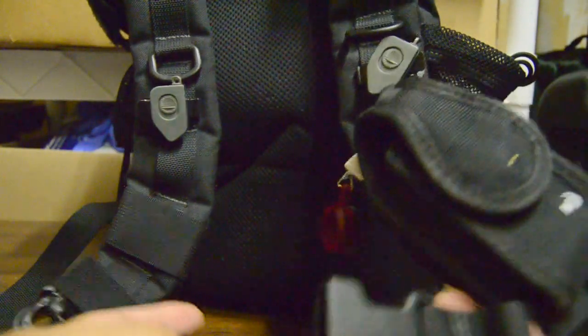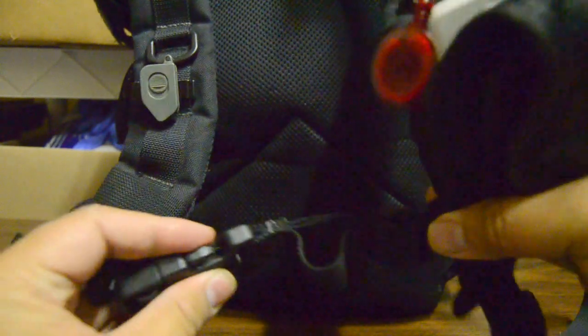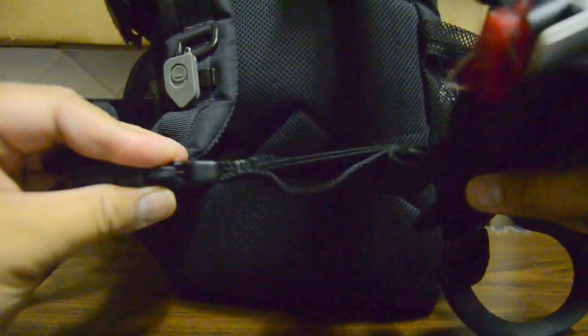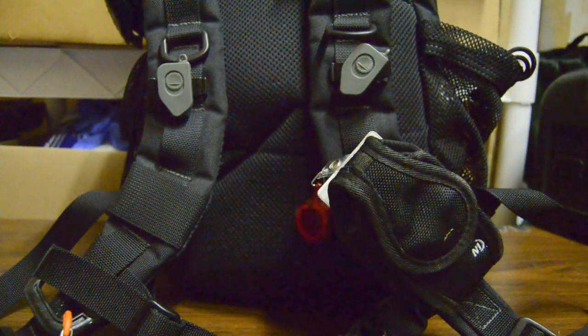One thing I really like — and I think a lot of people have already reviewed this — is this sternum strap. I really like this stretchy strap because when you move or breathe it actually goes with your chest, not like other packs where you put on the chest strap and it just holds your chest down rigidly.